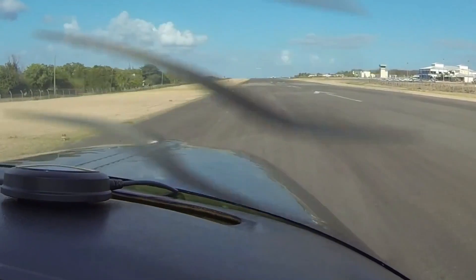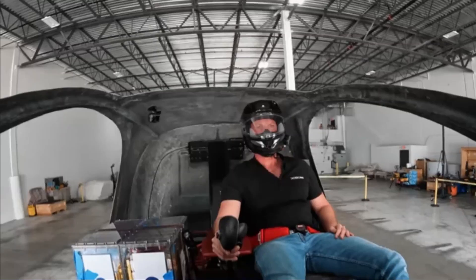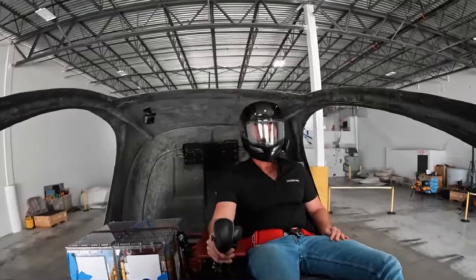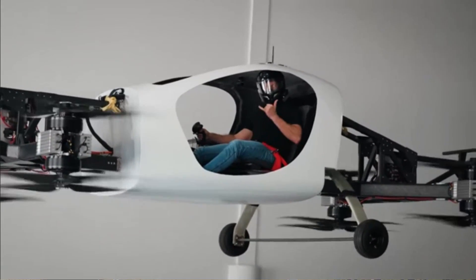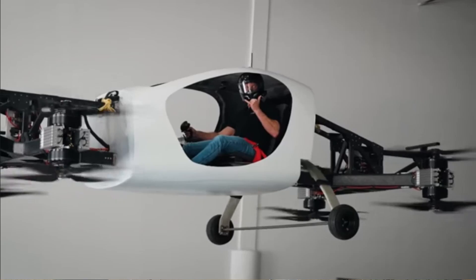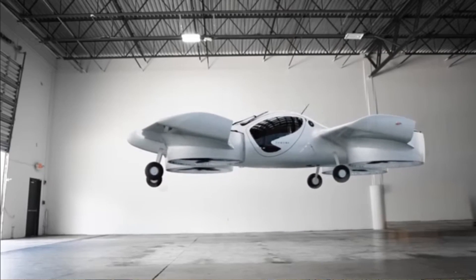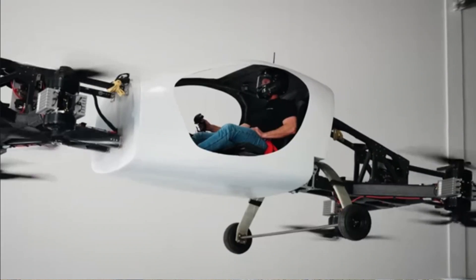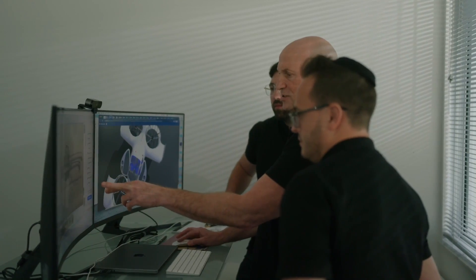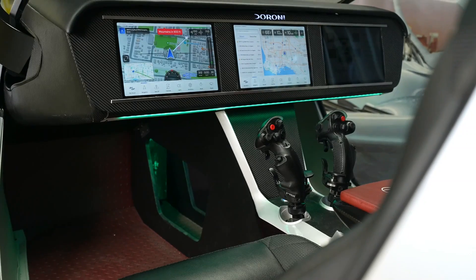So far, Duroni have completed a manned test flight for vertical takeoff and landing with a full-scale model that had open propellers, and they are taking pre-orders for the H1X. It has to be said that Duroni is behind in the development curve compared to other eVTOLs, which have hundreds of tested flying hours in their full-scale production models. It is an ambitious concept — the proof will be in the pudding.